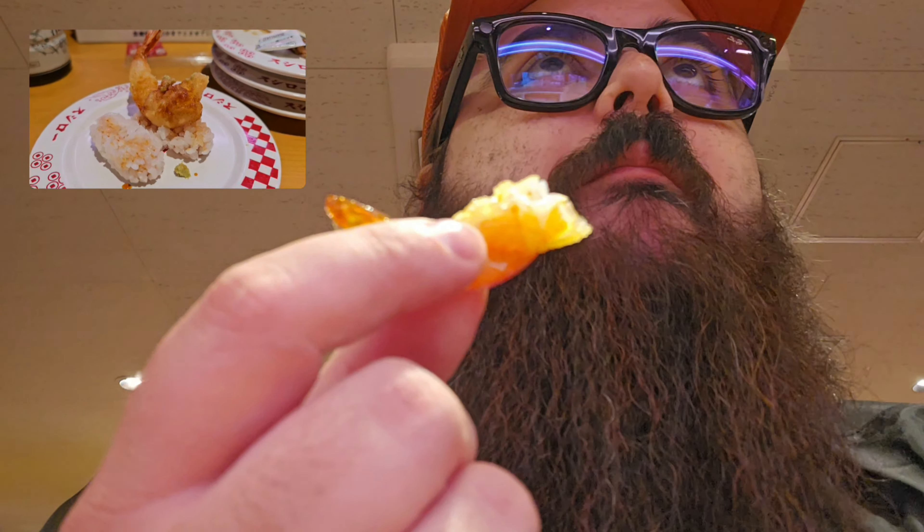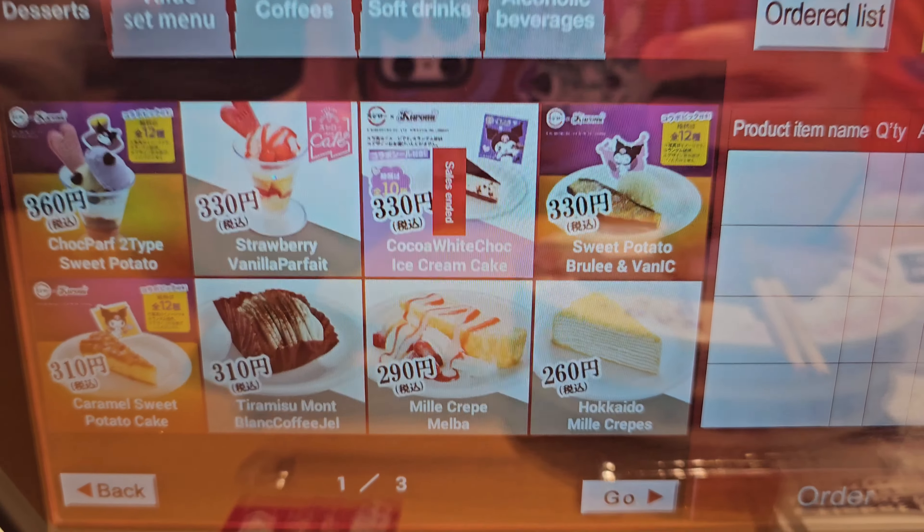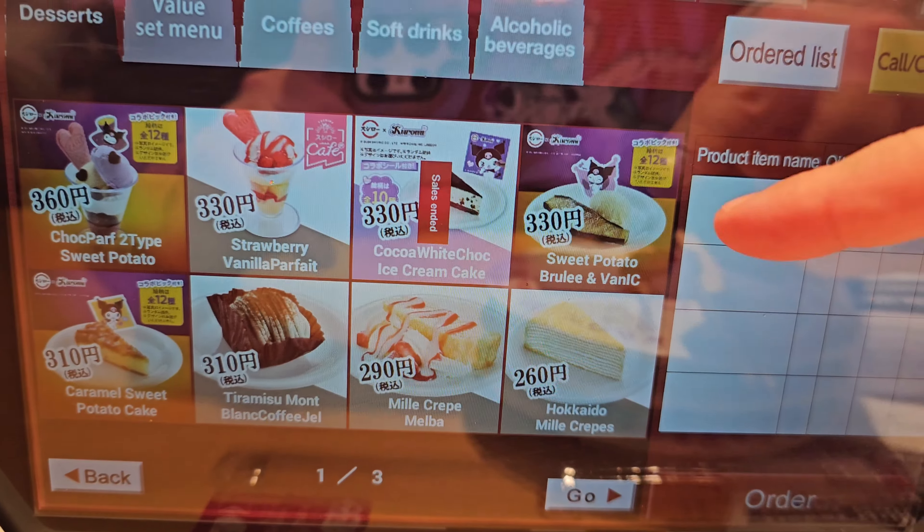These shrimp are good — these shrimpies might actually be better than the Kura Sushi shrimp. I like shrimp. Onto the dessert — all the desserts are affordable, less than four dollars a piece.